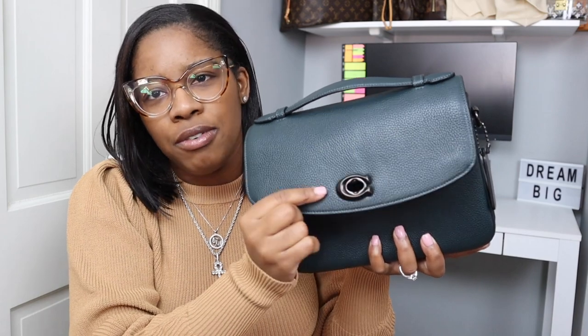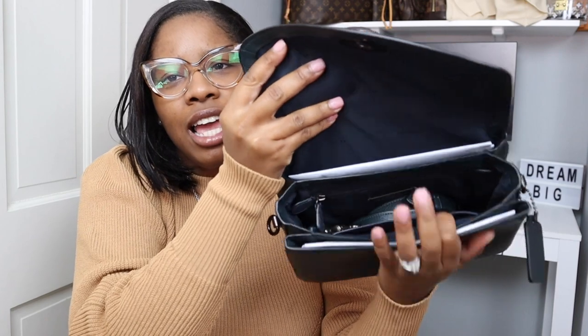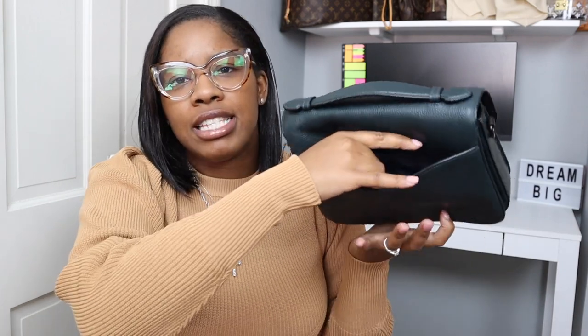Let me just show you the inside of this bag. It opens right here with this beautiful hardware — I love the hardware on this bag. The interior has multiple sections. I keep it stuffed because I don't want it to lose its shape, but I love the versatility and the convenience of the bag. You have so many areas to put items in. I normally put my phone here because it's easily accessible, and inside I put my cards, my wallet, my keys, things like that.